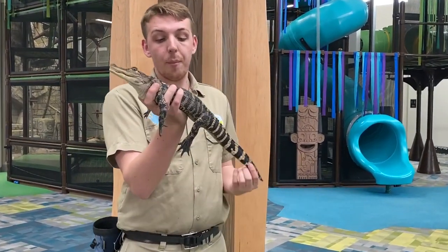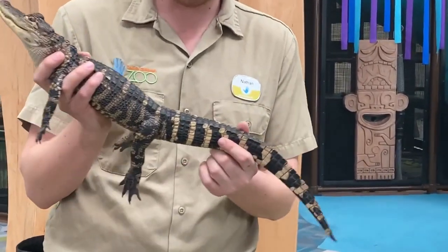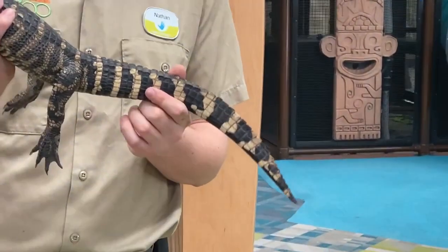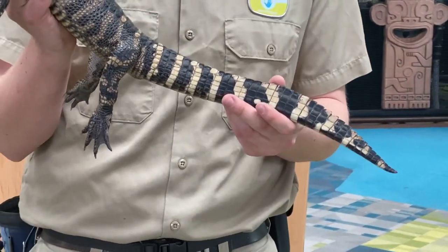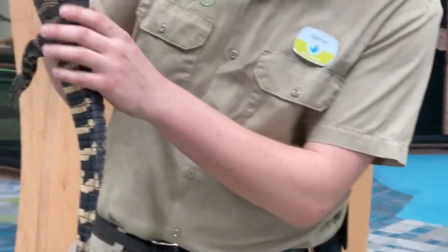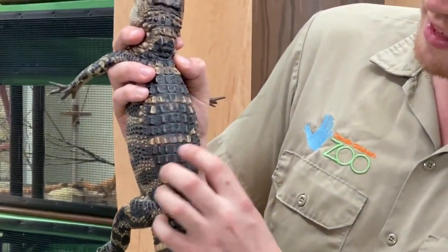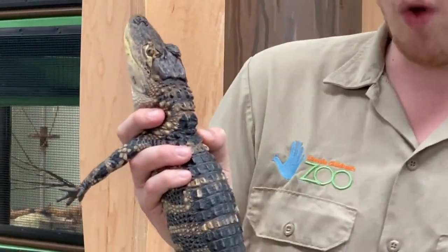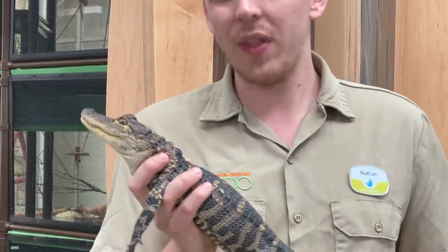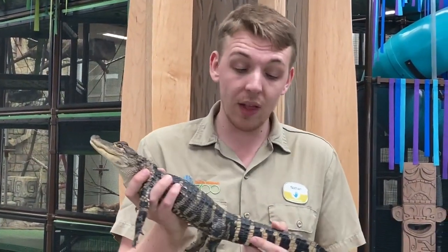These guys hunt from the water. Steve is perfectly adapted to blend in with his surroundings — to camouflage himself in the water. You can see these yellow stripes along his sides. As he grows older he'll actually lose those stripes. He used to have more prominent stripes along his back — you can see the remnants of them right here. They used to be much more yellow in color, and only baby alligators have them; you won't ever see an adult alligator with yellow stripes along their back.